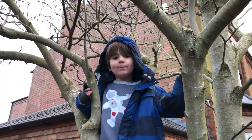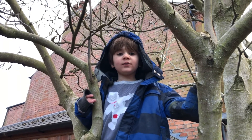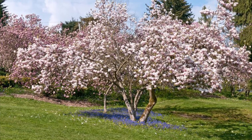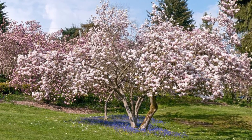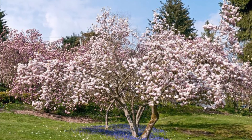Then they blossom between April and June. You can see that when it does blossom, it's the most beautiful tree in the world.